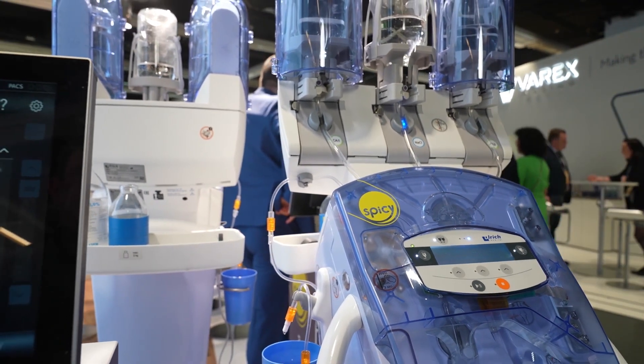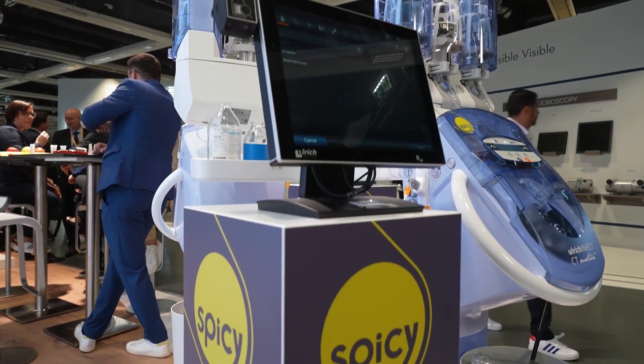The hardware changes include enlarged containers, so you have an increased volume of up to two liters of contrast and two liters of saline. We also have a barcode reader, which enables you to automatically scan the label of contrast media and send it automatically to PACS, which simplifies the workflow itself.